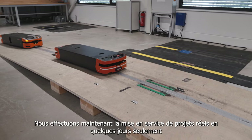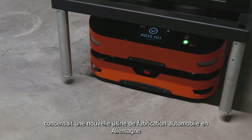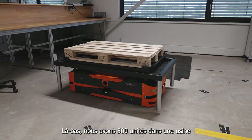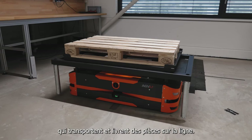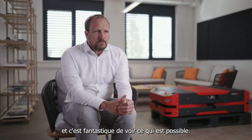We now do commissioning of real projects in just a few days — this was not possible in the past. Our biggest project in recent years was at a new automotive manufacturing plant in Germany, where we have 500 units in a factory driving and delivering parts to the line. We're a big part of the line supply and it's fantastic to see what's possible.